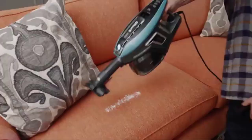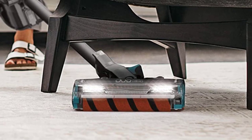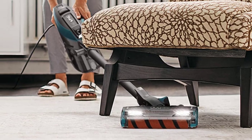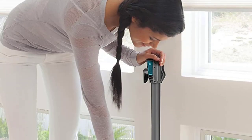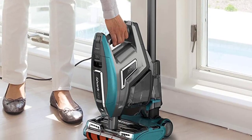The Shark Apex Duo Clean also transforms into a portable handvac for above-floor cleaning, and it's designed to fit under and in-between furniture to get to those hard-to-reach places. Between its versatility, convenient Zero M Anti-Hair Wrapping Brush Roll, and effective performance, the Shark Apex Duo Clean is a great choice for any home.